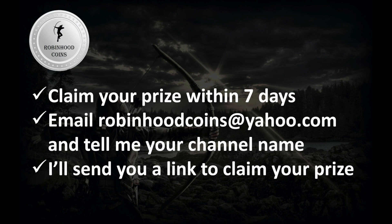A quick reminder: if you win, you need to claim your prize within seven days by emailing me at robinhoodcoins@yahoo.com. Let me know your YouTube channel name so we can connect your email with your YouTube name, and then I can shoot you a link so you can claim your prize on my website, robinhoodcoins.com. You put in your information for shipping that way, and then we'll get it shipped out to you.